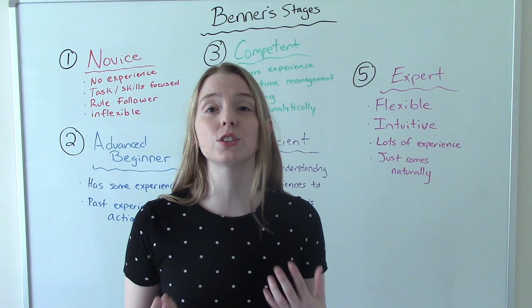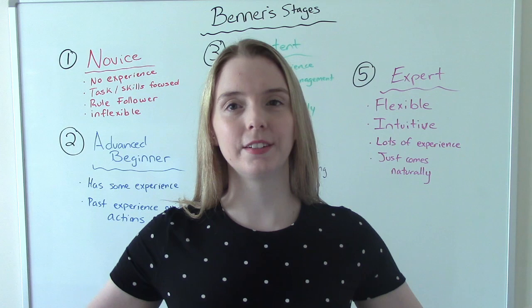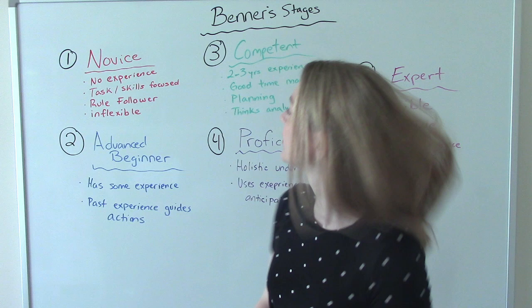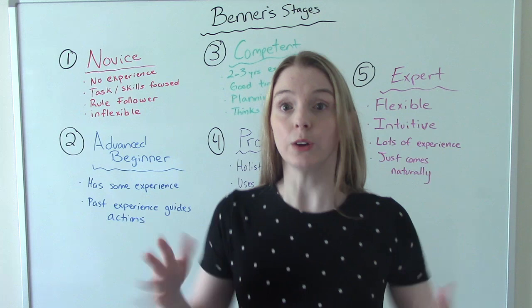Let's do a little scenario to see how these nurses would act according to Patricia Benner. Say you have a code — the patient codes. The novice nurse is more likely to get nervous and freak out; their focus will be on how to get help. The advanced beginner nurse is more likely to start CPR because they have some experience and may have been in a code before. All of these responses are helpful.